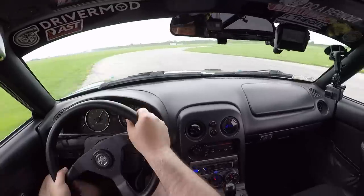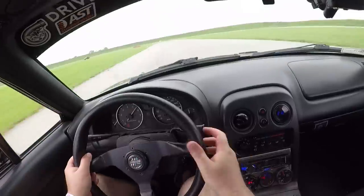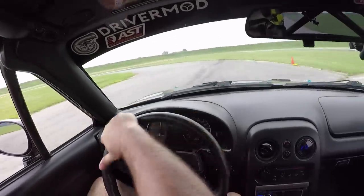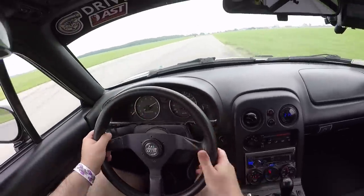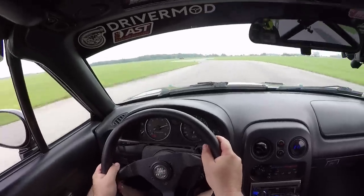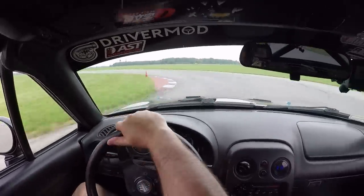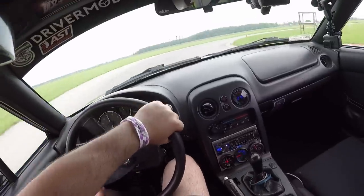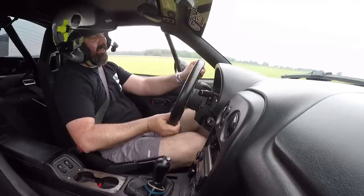I don't think it has power steering — it's got really heavy steering, but a ton of feedback. I feel every pebble on the road. It's such an analog car. I don't think there's ABS either.